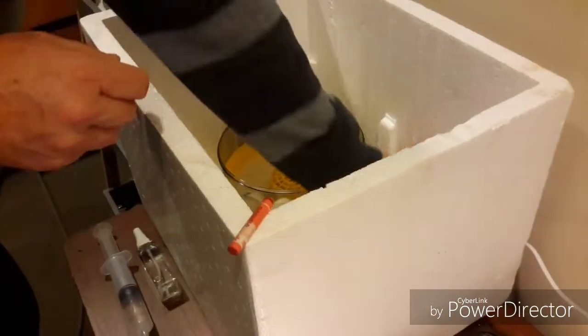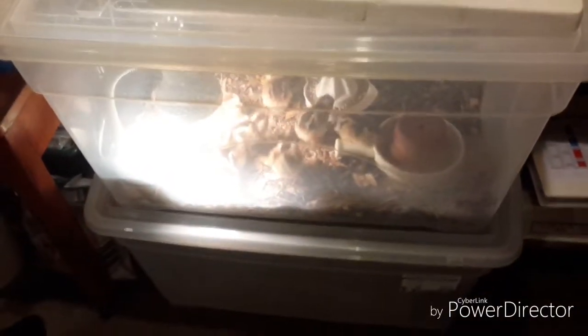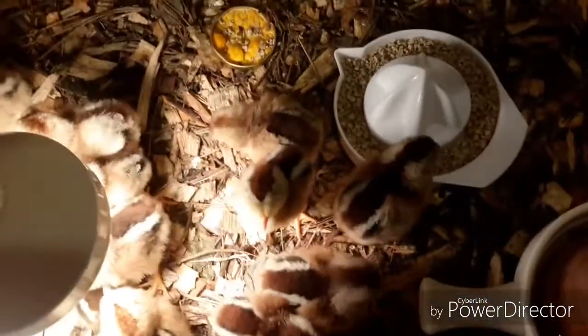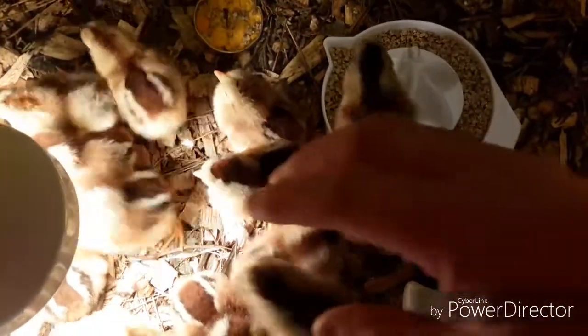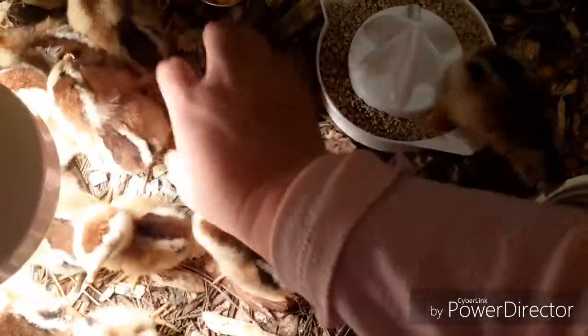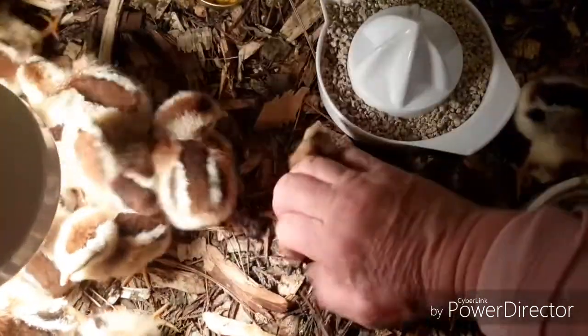In three weeks' time we should have another lot, and we'll have another case down below all ready — this one here, pointing with my slipper — ready for the next lot. I just thought you'd be interested to see these little chickies. Can you lift them up again, John? I'm going to lift one up. Let's see if we can get one — they're so cute.